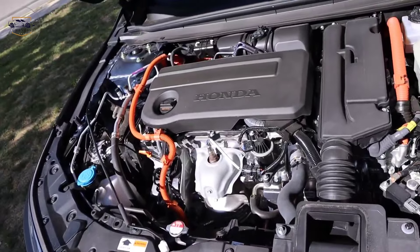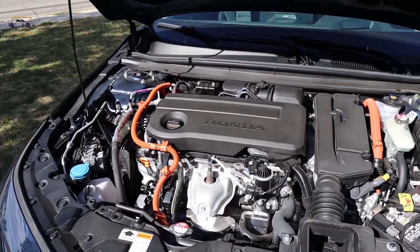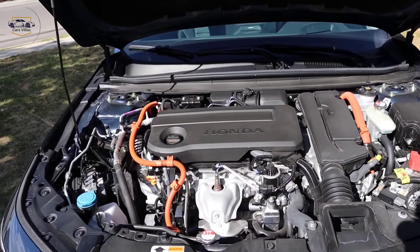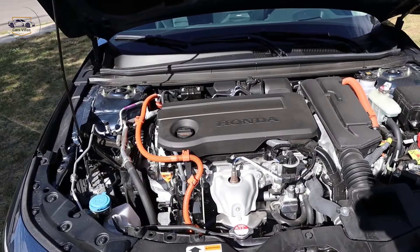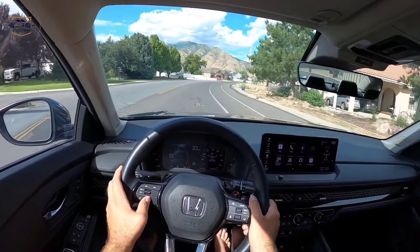Powertrain options, performance and efficiency. The 2025 Accord caters to a variety of driving needs with different powertrain options. There's a base turbocharged gasoline engine for those who prioritize performance.